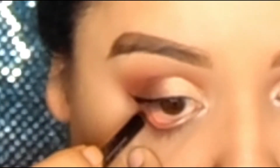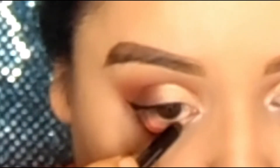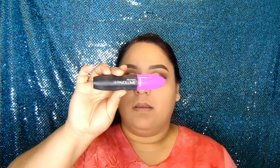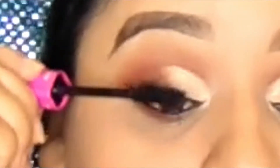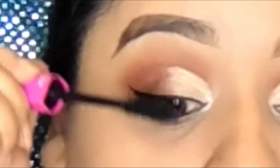For my waterline, I'll be using the Urban Decay 24/7 Glide-On Eye Pencil. For mascara, I'll be using the Revlon Ultra Volume Mascara. For lashes, I'll be using the Marcel Ultimate Volume Nano.